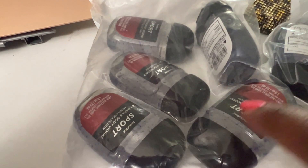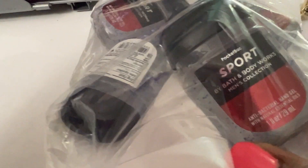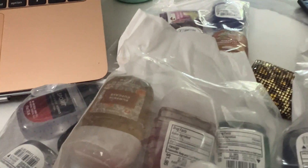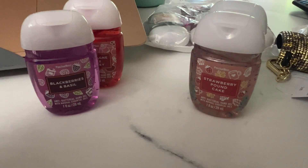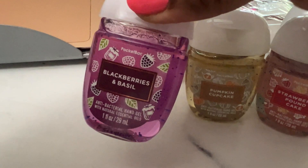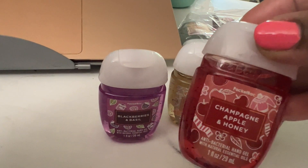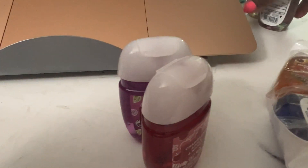Last year I bought the men's pocket bags in Ocean for the house and I don't think they've even used them all yet. This time I bought them in Sports — I don't know what it smells like. For fall fragrances I got the Fall Citrus Harvest and the Strawberry Pound Cake — I don't know how strawberry pound cake is fall, but anyway — Pumpkin Cupcake, Blackberries and Basil. I'm using that soap right now in our bathroom and it's okay. I also got Champagne Apple and Honey.